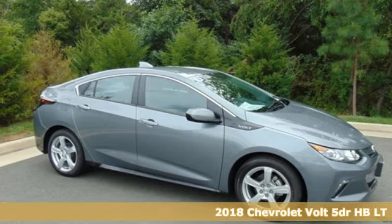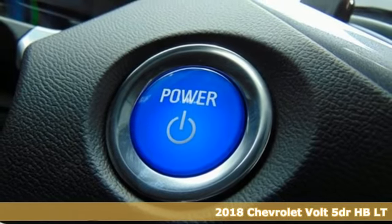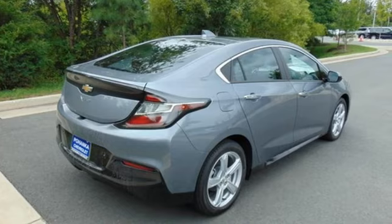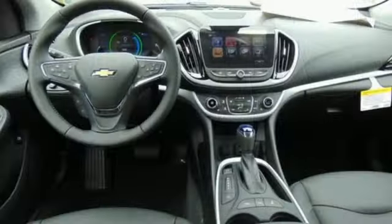It's a 2018 Chevrolet Volt. This hybrid electric vehicle can go up to 1,000 miles between fill-ups by charging regularly, further freeing you from the shackles of the gas pump. It combines the benefits of all electric and gas for both power and efficiency.